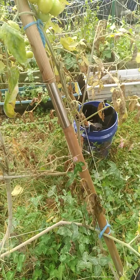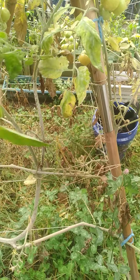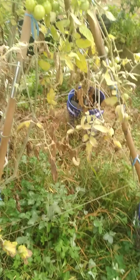It looks like it's dying — looks horrible — but some of these leaves are still performing photosynthesis for the plant. If you cut off too much at one time, the thing will die. I discovered that with the zucchini the other day.